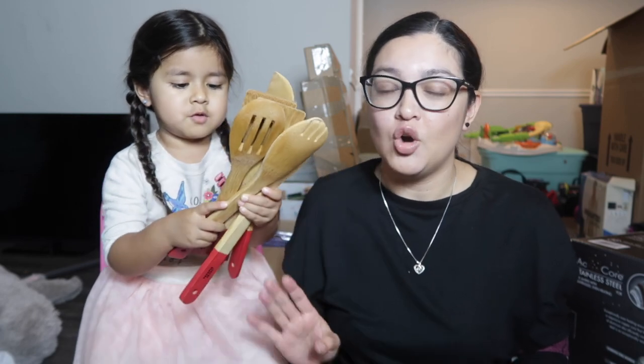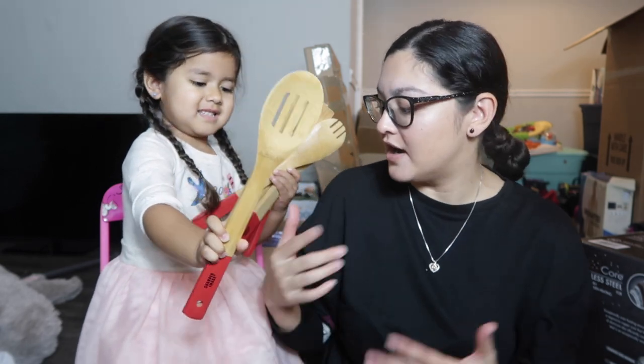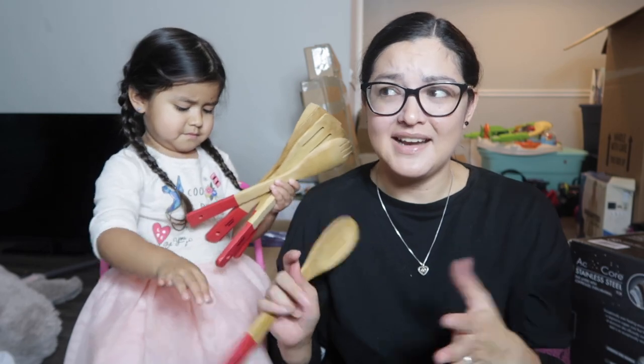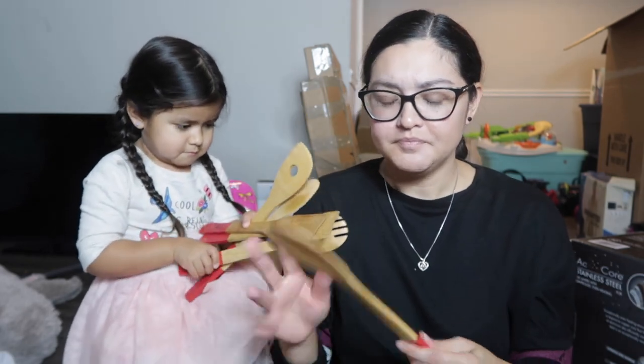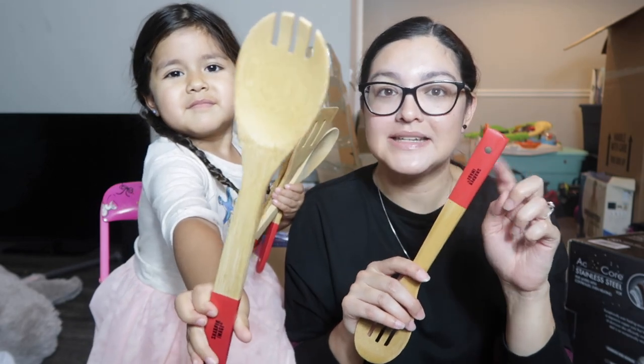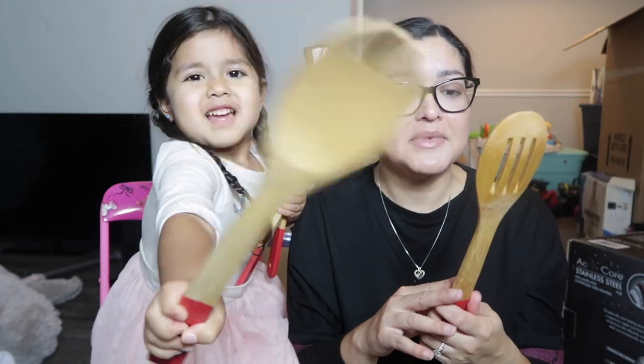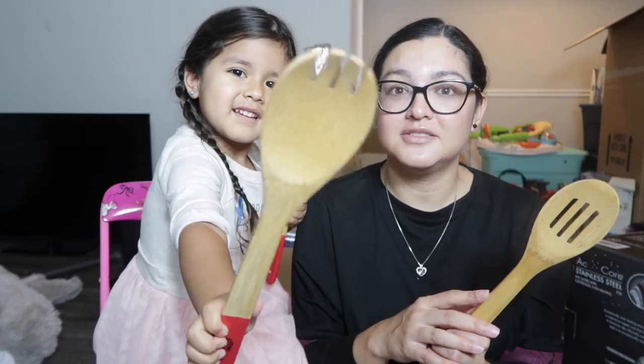These items we already opened. We got them at Ross — it's a six-pack of spoons from the brand Sharper Image. We paid $3.99 or $4.99 — we really needed wooden spoons, and my husband liked that they were red-tipped on the end. We've been using them and they're good so far.